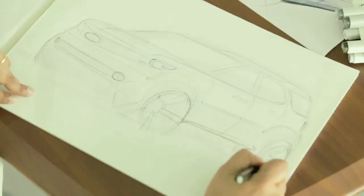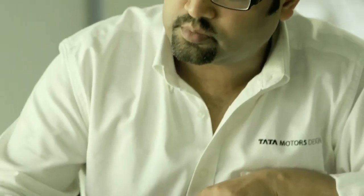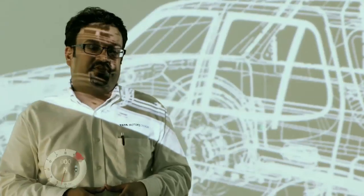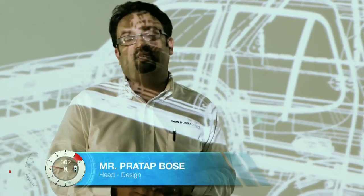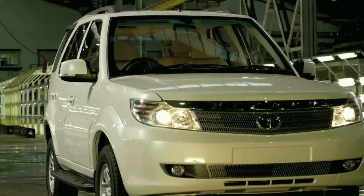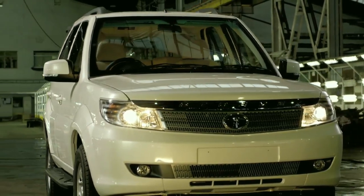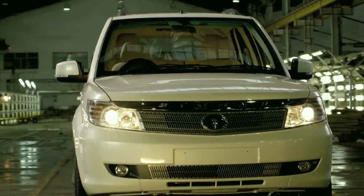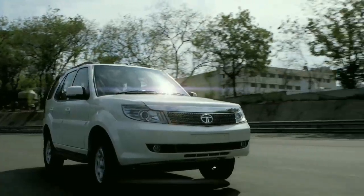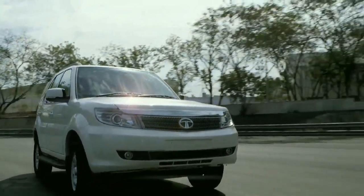The Safari has always stood for timeless style and has resisted the temptation to follow short-term and transient fashion trends. The Safari Storm reinforces this design philosophy but brings it bang up to date to continue the relationship with existing Safari fans, but also bring in a whole new breed of users who value timeless design and the expression of quiet power.